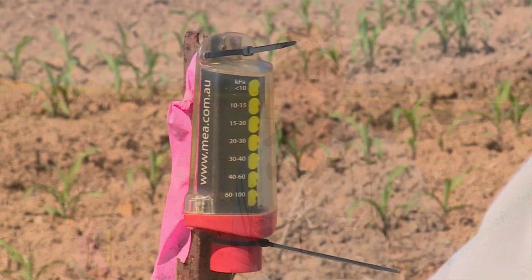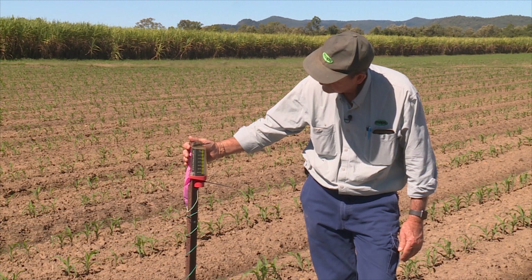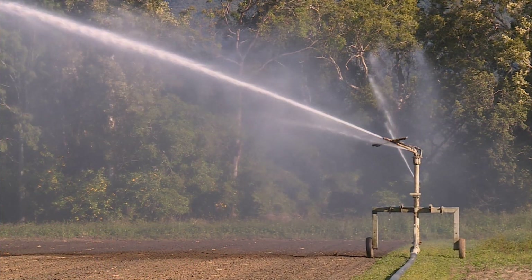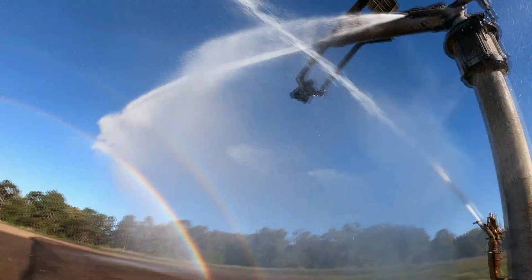Taking the guesswork out of irrigating is the best management practice approach. Prior to the use of G-DOTs and moisture probes, we were essentially guessing when to irrigate — either from a drive around thinking it looks dry, or following a scheduled program to make sure nutrition and herbicides were irrigated in to stop movement. Now it's taken the guesswork out of it. We probably thought we were irrigating right before, but now we know.